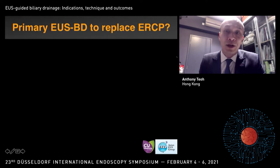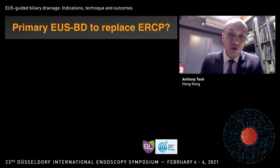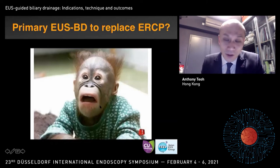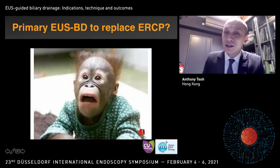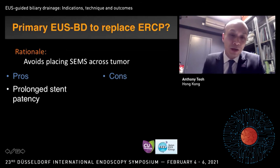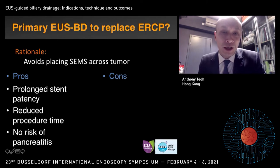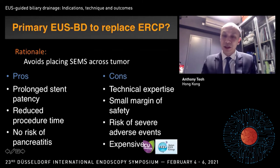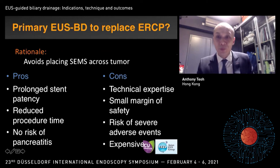There are also discussions about expanding the indication of EUS-BD drainage, and one of the hottest topics is whether EUS-BD can replace ERCP. The main rationale is that performing EUS-BD drainage avoids placing a metal stent across the tumor, so potentially we may have prolonged stent patency, reduced procedural time, and no risk of pancreatitis. Of course, we need technical expertise, and there may be a small margin of safety, risk of adverse events, and it's an expensive procedure. So can we find enough data to support EUS-BD over primary ERCP for drainage of malignant biliary obstruction?